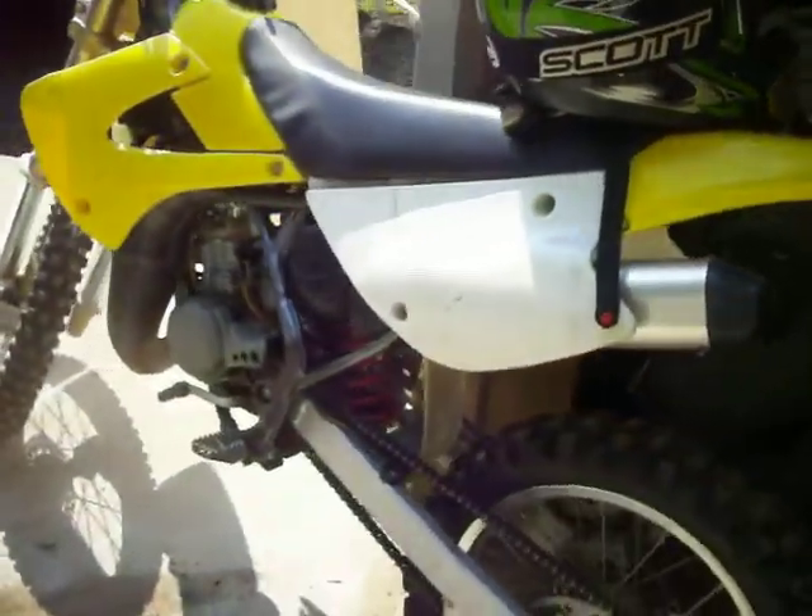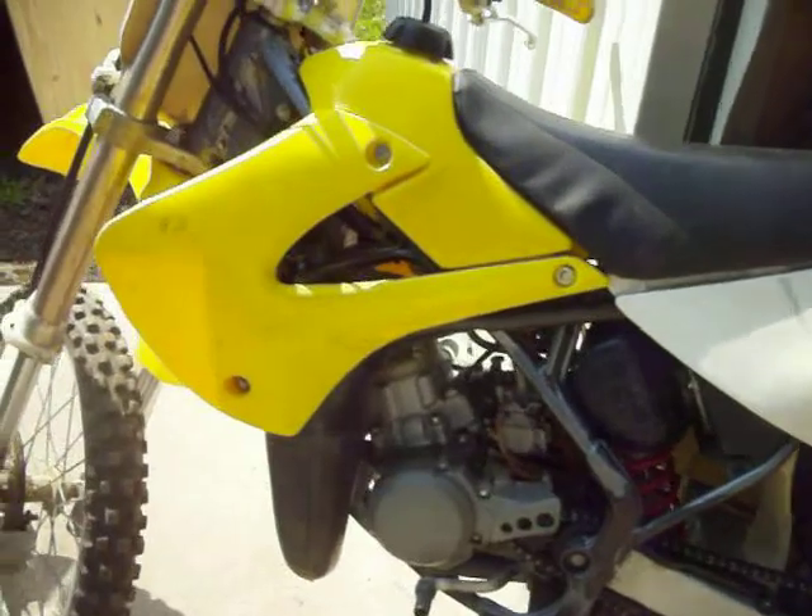I'm going to be painting that for John's wife — the guy who owns this shop here. But in trade, I'm getting this brand new 2003 KX100.